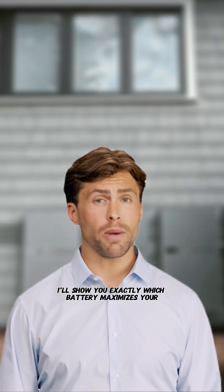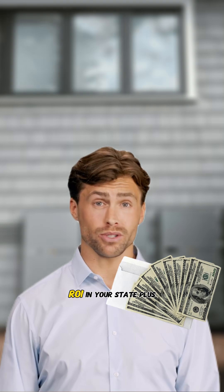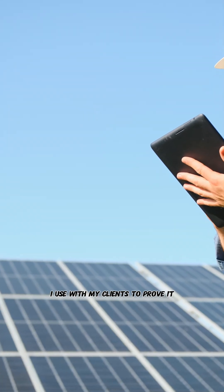I'll show you exactly which battery maximizes your ROI in your state, plus give you the calculator I use with my clients to prove it.